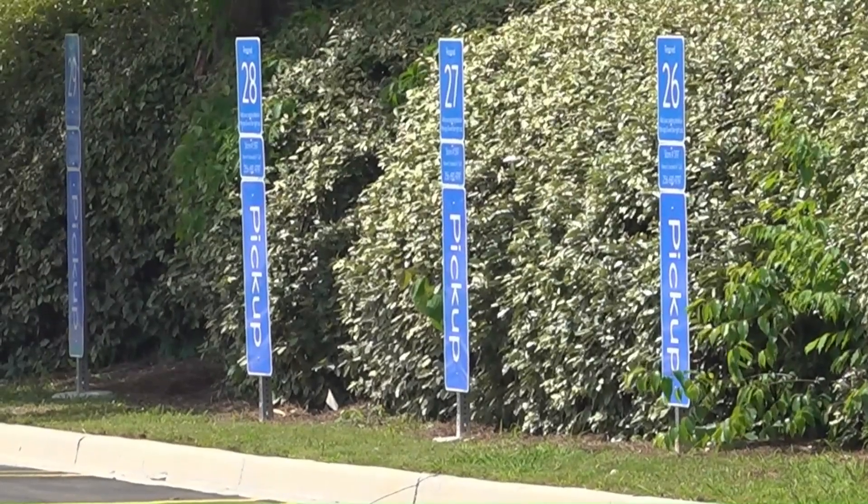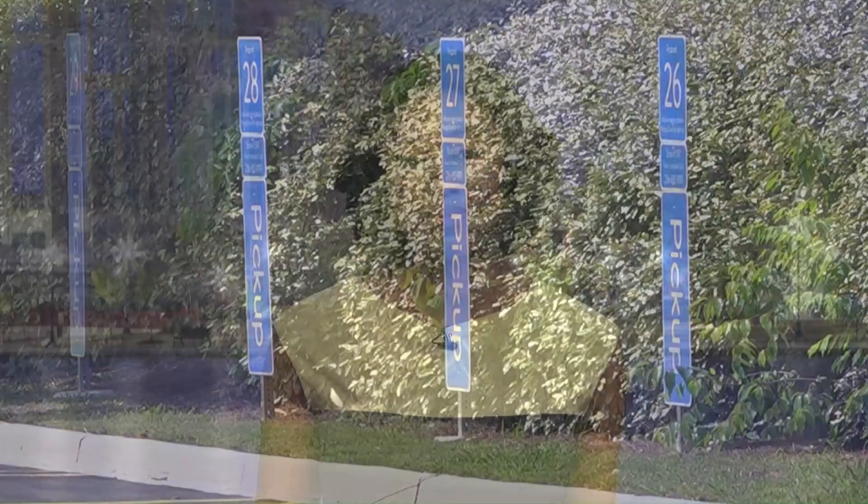Reporting from Owens Crossroads, Gabe Glassman, Fox 54 News. The 5,000-square-foot building is only the second of its kind, with the first being built across state lines in Athens, Tennessee.